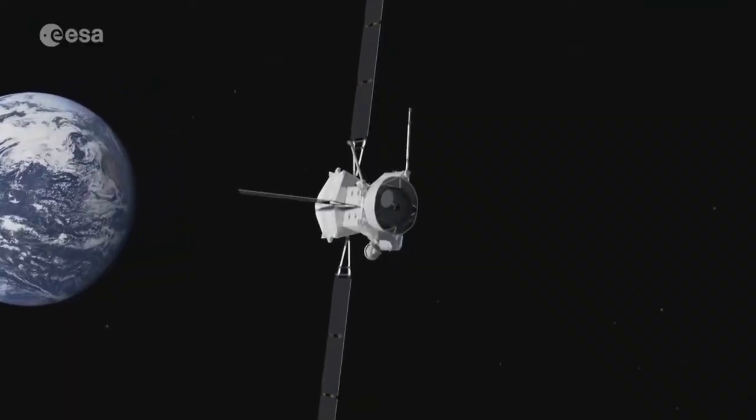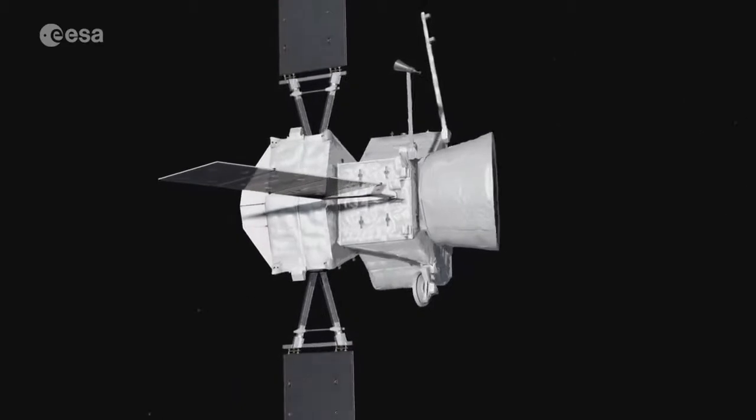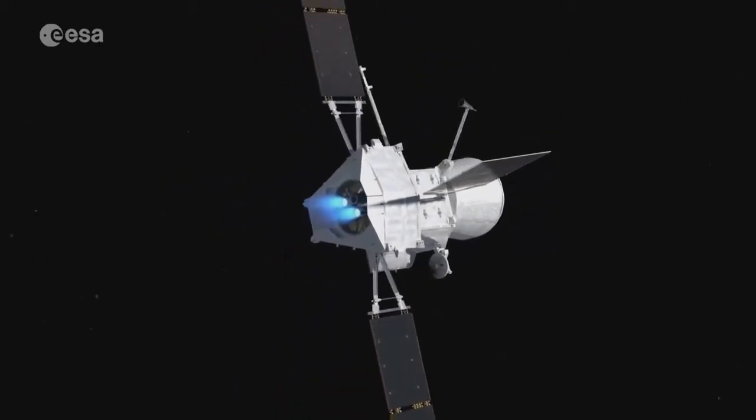The first challenge is getting to Mercury. Flying directly isn't an option — the sun's gravity means any spacecraft would be going too fast to make it into orbit.